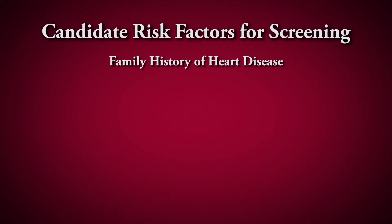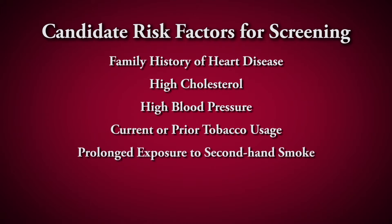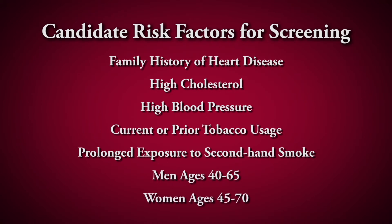Family history of heart disease, high cholesterol, high blood pressure, current or prior tobacco use, a history of prolonged exposure to secondhand smoke, men between ages 40 to 65, and women between ages 45 and 70.